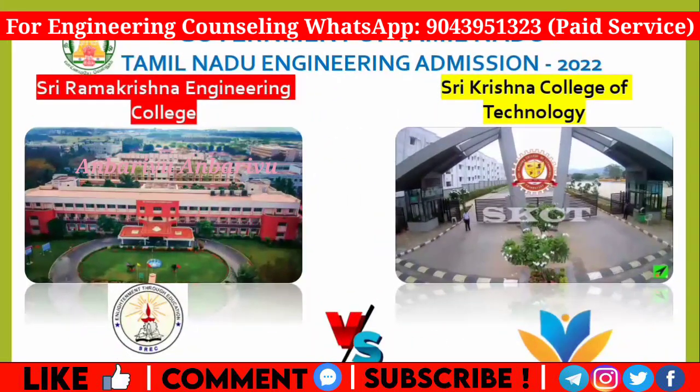Hello, my name is Tamil Nadu Engineering Mission and I will present our college comparisons. In the college comparisons, we will talk about two main colleges: Sri Ramakrishna Engineering College vs Sri Krishna College of Technology. We will talk about the first round of student options.